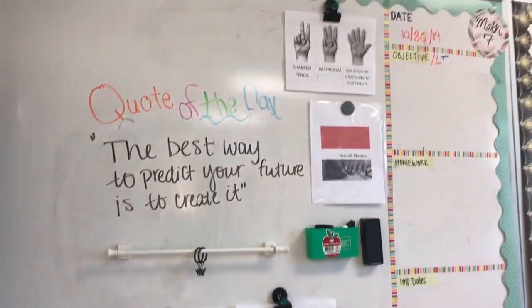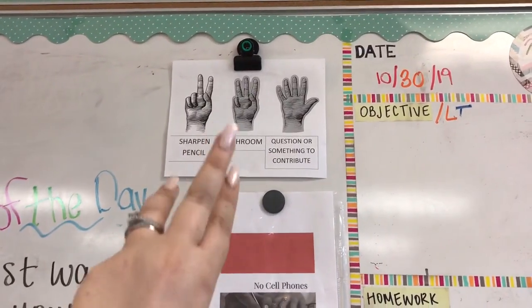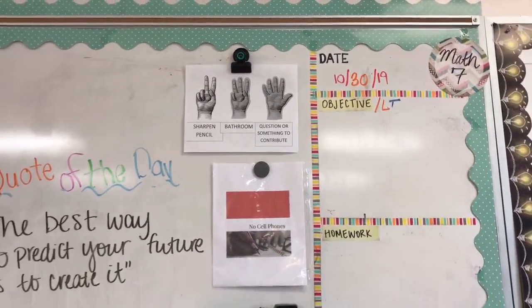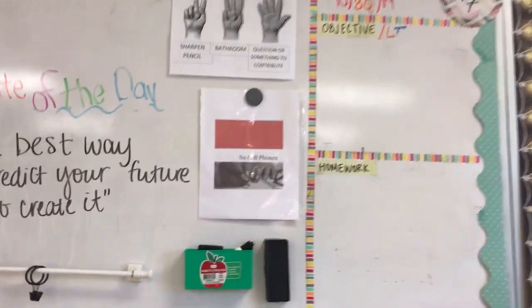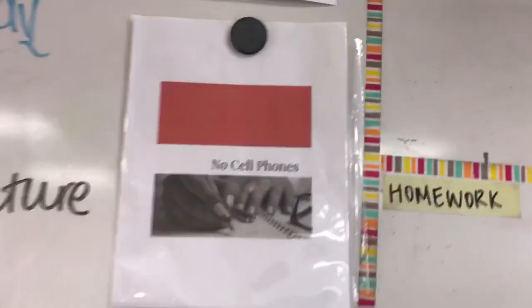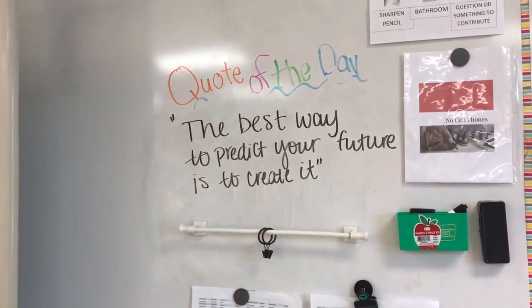Over here is my Math 7 area. As a team we use hand signals — there's one for sharpening a pencil, one for a question, and three fingers for the bathroom, so when I'm teaching they don't have to interrupt. I also have a red/green cell phone signal — red means no cell phones or I'll take it, green means they can use it.